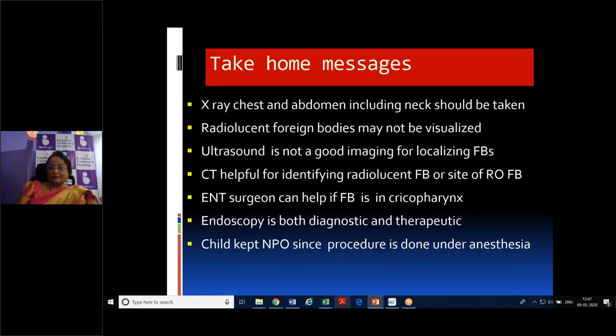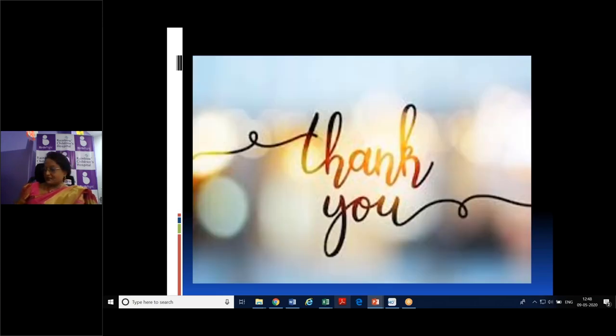Take-home messages: Take an X-ray of the chest and abdomen including the neck; do not panic. Radiolucent foreign bodies may not be visible on plain X-ray — use CT if needed to localize a radiolucent object. Ultrasound is not useful for localizing foreign bodies. An ENT surgeon can help if the foreign body is in the cricopharynx. Endoscopy is both diagnostic and therapeutic. Keep the child NPO since the procedure is done under anesthesia. Until definitive treatment, keep the child in a lateral position.